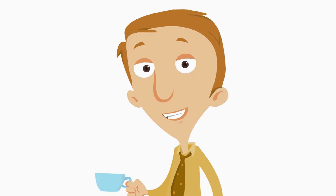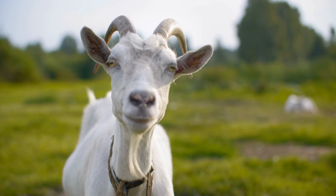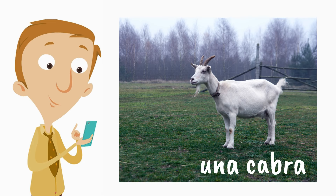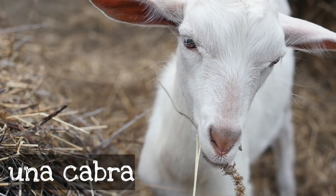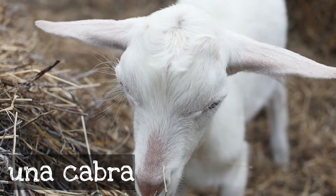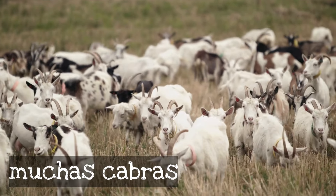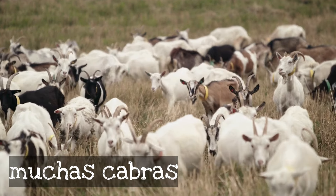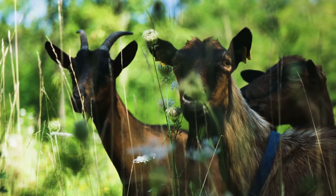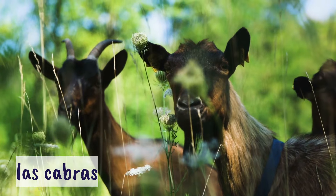Now that I can talk at a regular volume, what if we learned how to say goat in Spanish? A goat is una cabra. Una cabra. Can you say una cabra? Una cabra. A goat. This cabra is enjoying a meal — that sure looks tasty for una cabra. Here we see muchas cabras — many goats. These cabras are just having a wonderful time in a field. If you would like to say 'the goats,' you would say las cabras.